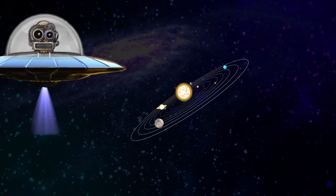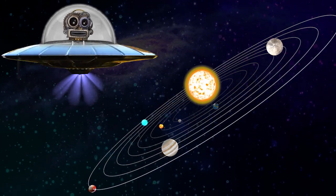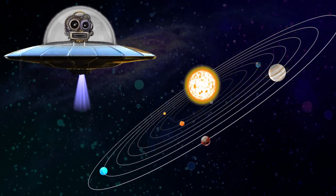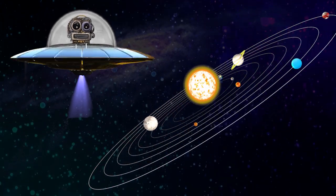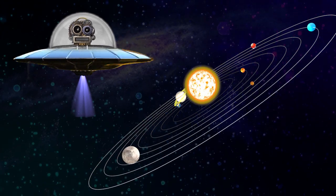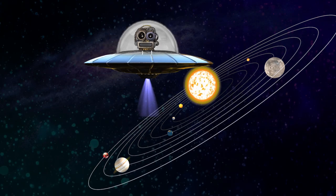Zoom in! This is how our solar system looks like, with planets revolving around the sun. The sun is the main source of light for all the planets. Our solar system has eight major planets.